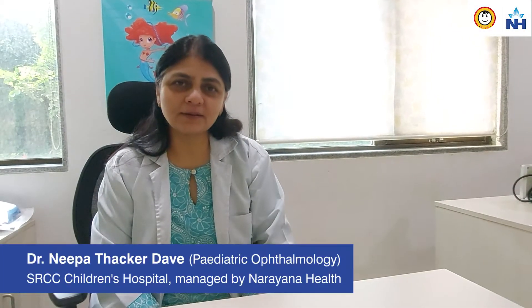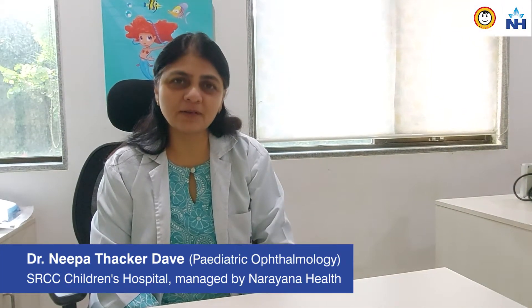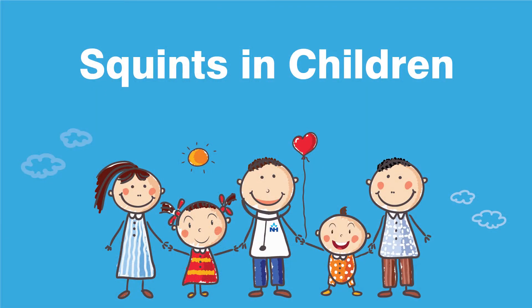Hi, I'm Dr. Neepa Thakkar-Dave and I'm a pediatric ophthalmologist at SRCC Children's Hospital managed by Narayan Health. Today we're going to talk about squints in children.